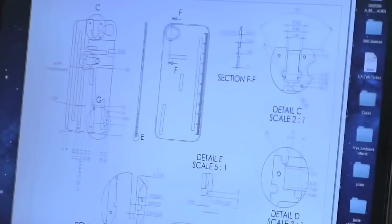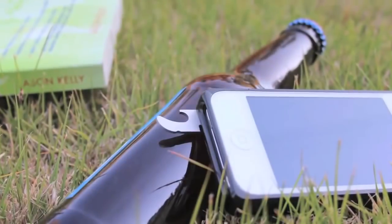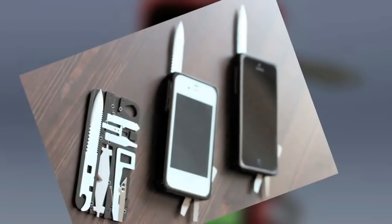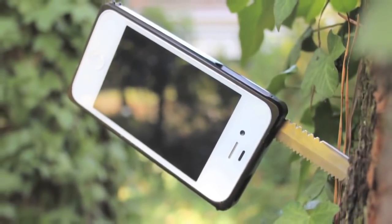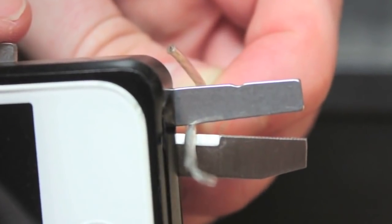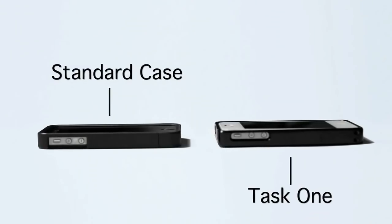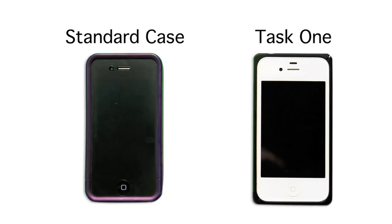I designed it to be super robust — I wanted to be able to use it in just about any situation. As an engineer, I really like carrying multi-tools, but the problem is they're all so bulky I would never put one in my pocket. The small credit card-sized tools are just too flimsy for real use. So I wanted to design something robust that at the same time didn't add much bulk to your phone. Task 1 is barely bigger than most iPhone cases — in fact, much smaller than a lot of iPhone cases out there — yet it houses 16 hardened steel tools in its slim enclosure.